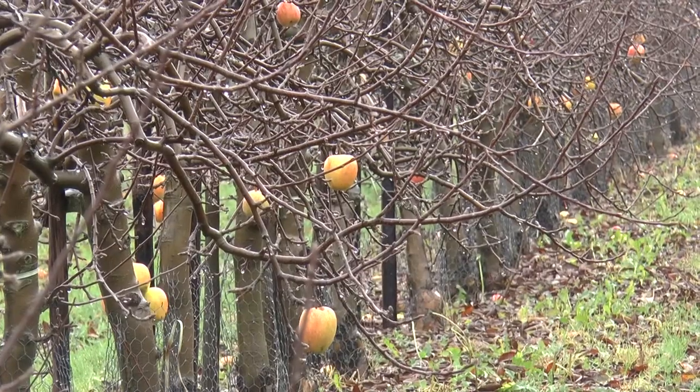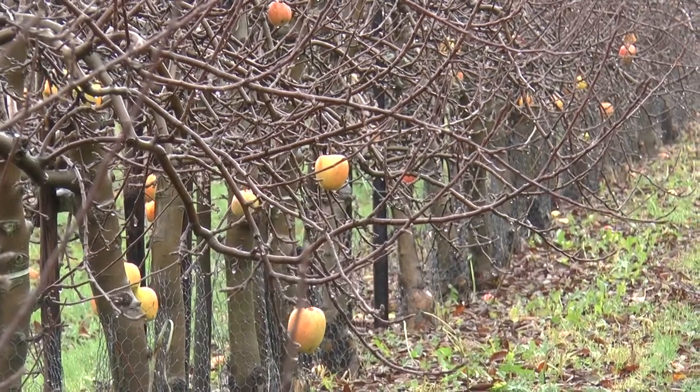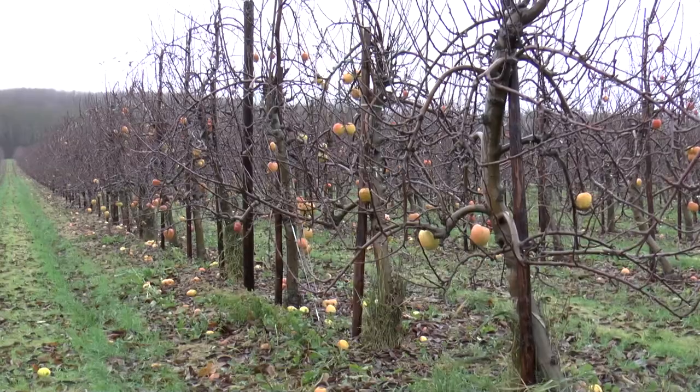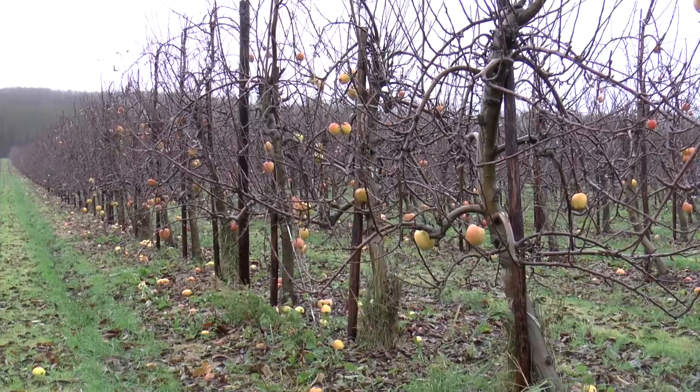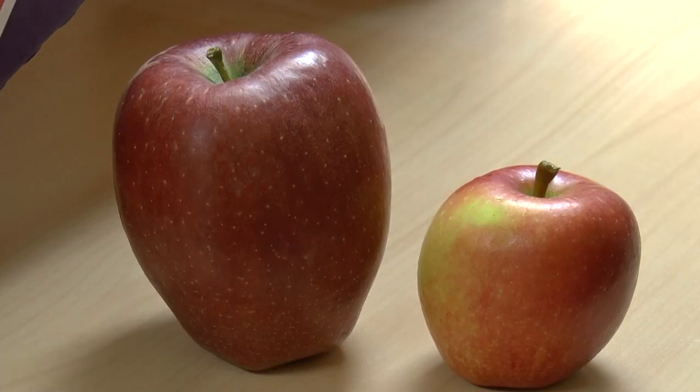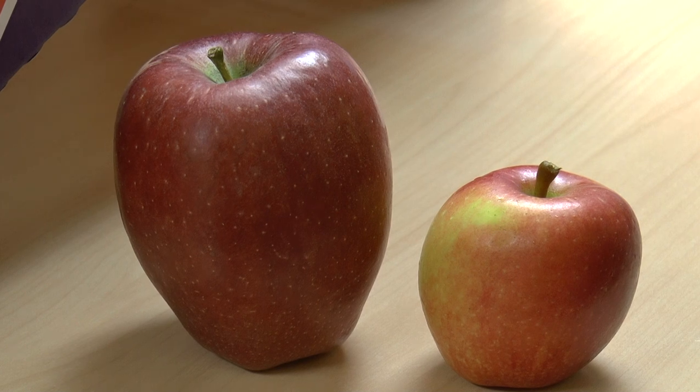These apple trees were hit by strong frosts earlier this year, which resulted in crops being far smaller and the trees growing far fewer fruit. But those apples that did survive the plummeting temperatures benefited from more space to grow and more energy from the tree.